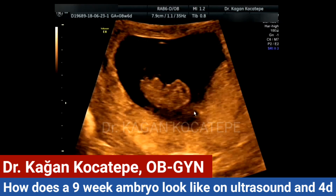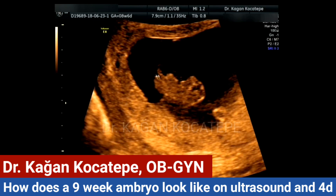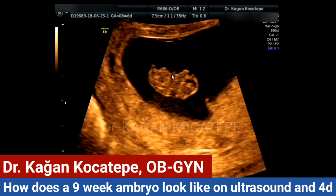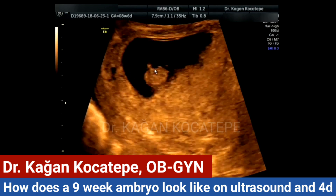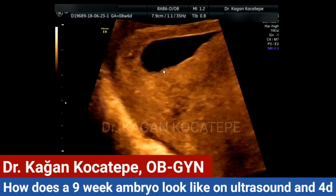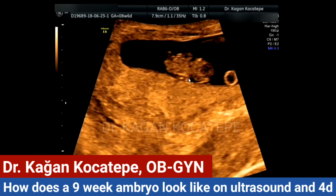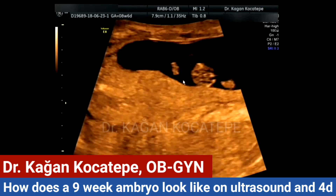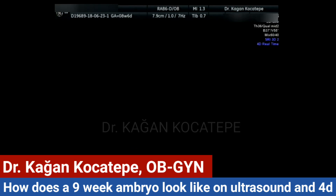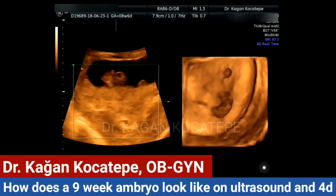This is an eight week, six days old baby. You can see the head here, the body, and the arms, which are short because they are still developing. The legs are also short for the same reason. Here you can see the heart beating. On the right side, you can see the yolk sac still present.